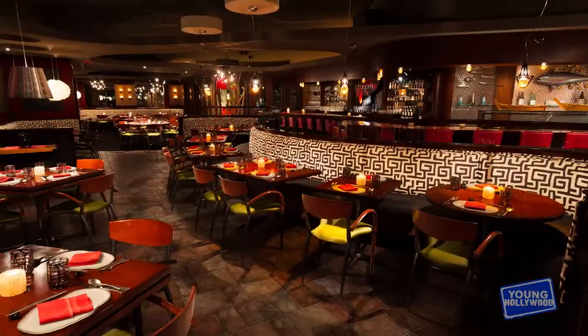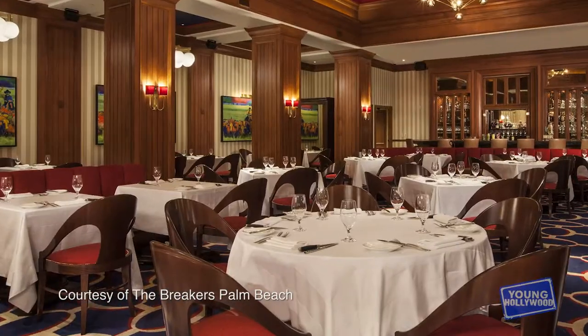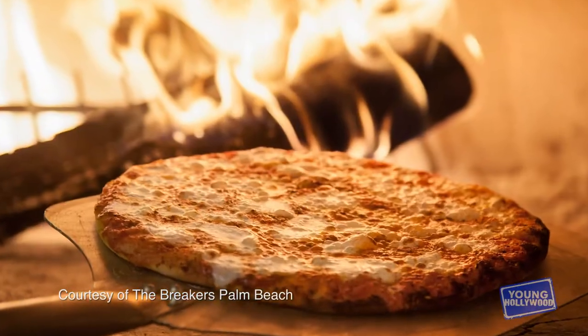There are nine restaurants. That is correct. And we cover all gamuts of food and beverage, ranging from Asian to Italian and everything in between.